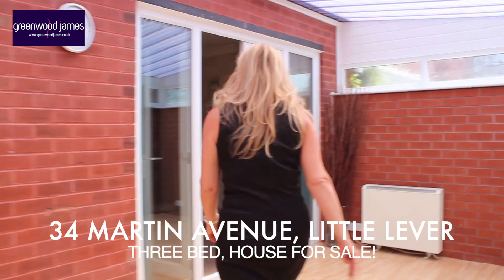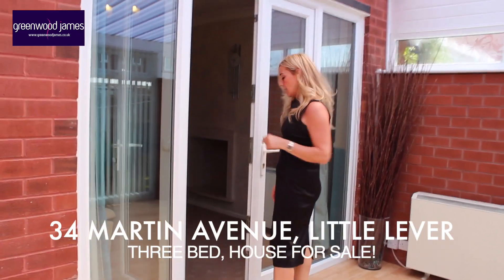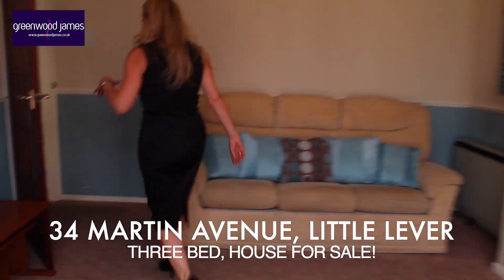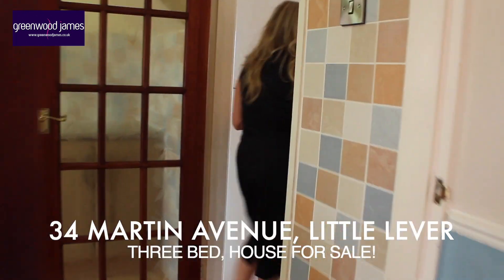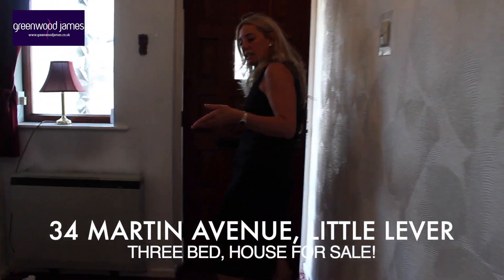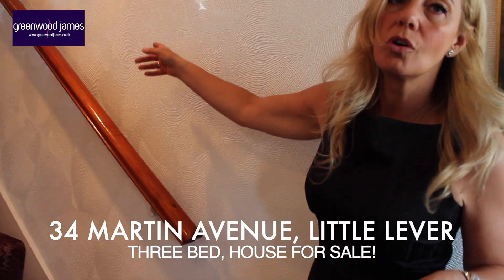I'll take you back through the conservatory, back through the dining room or second reception room, with a quick link through to the kitchen and back into the hallway. The hallway itself is quite spacious, which is really nice. And then we have the stairs to our first floor.